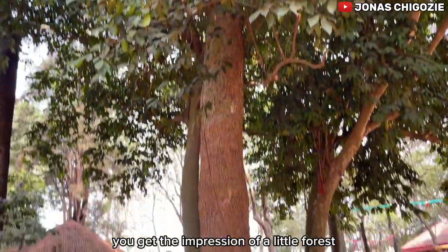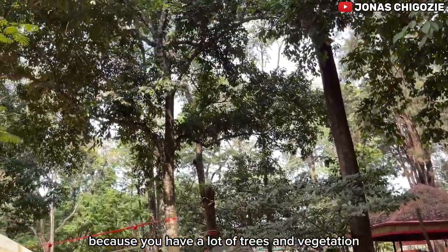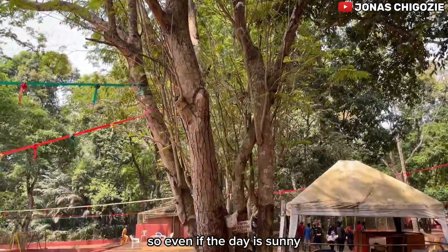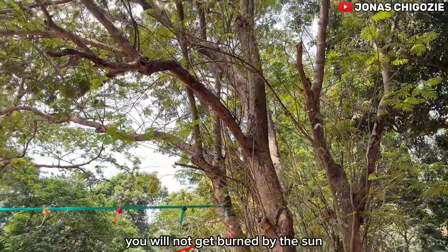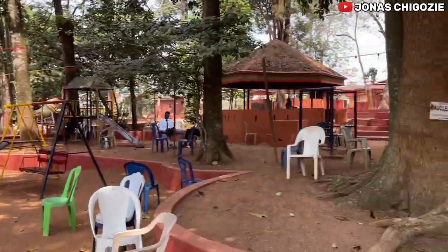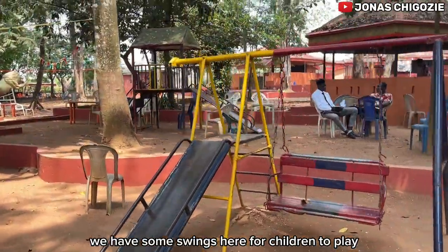Inside the zoo you get the impression of a little forest, because you have a lot of trees and vegetation. So even if the day is sunny, you will not get burned by the sun — these trees provide some shade. We also have some swings here for children to play.